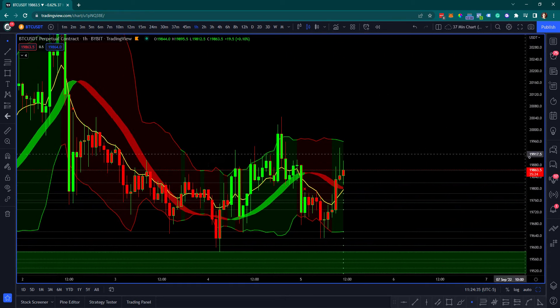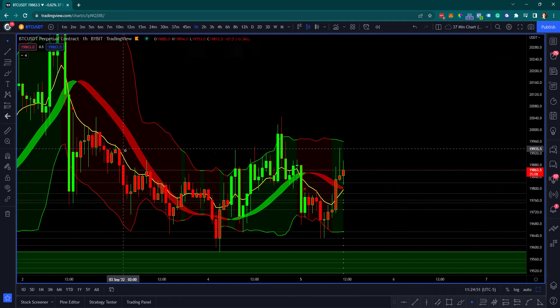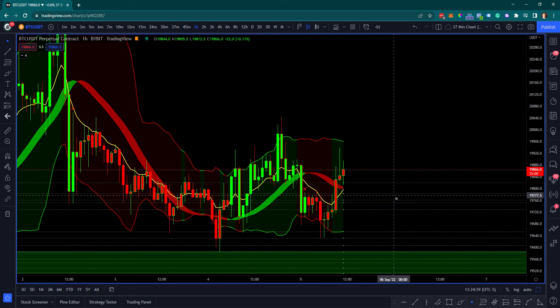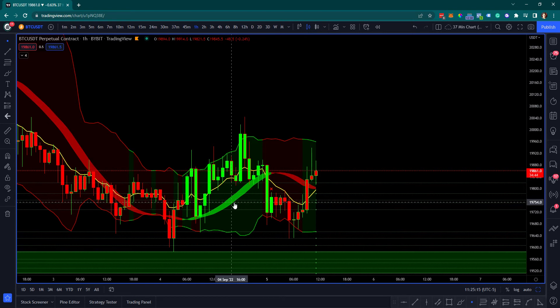So how the Bollinger Bands work: basically the top and bottom of the band captures roughly 90 to 93% of all price action. When you see a breakout of the Bollinger Band top or bottom, that's usually an indication of a pivot zone. This yellow line is the 9 Exponential Moving Average, and this thick red and green band is called the Hull Suite indicator — basically a combination of the 55 EMA with a couple of other indicators. The 9 EMA is my fast mover. This combination is really for choppy zones.